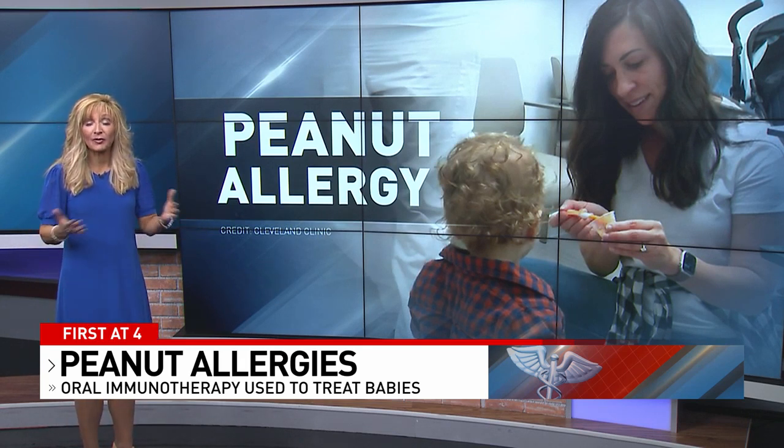Researchers are also using this therapy to help with other food allergies as well. A link to the full study is available at local12.com, and you can subscribe for more health updates.